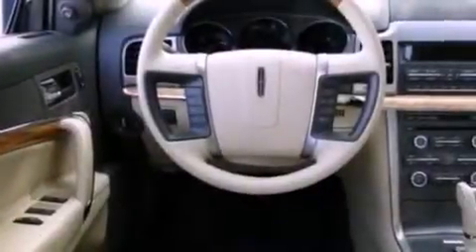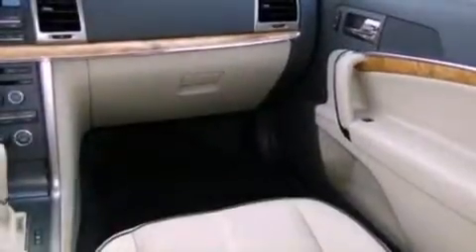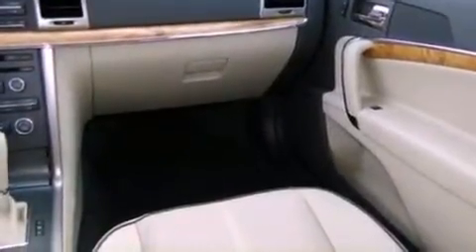Also included are an illuminated driver's side vanity mirror, privacy glass, an anti-lock braking system, a rear parking aid, and an anti-theft protection system.